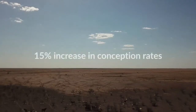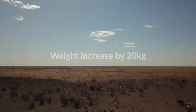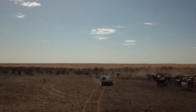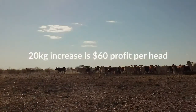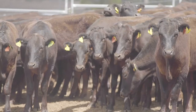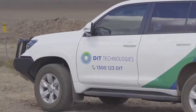We've seen an increase in reconception rates of probably 15% and we've seen an increase in body condition which related to about 20 kgs of live weight. So we're looking at across 20 kgs would be $60 a head. It's not uncommon to have stations that have between 70 to 100,000 head of cattle on one station, so it's big numbers out here.